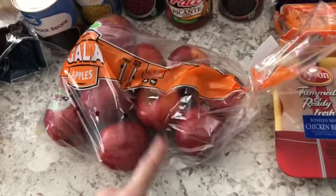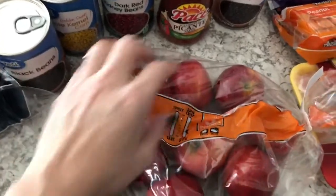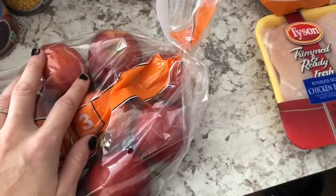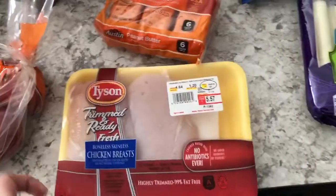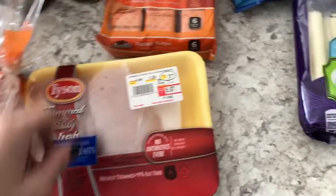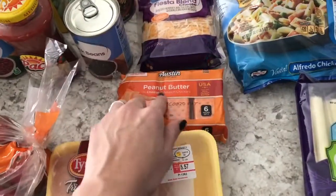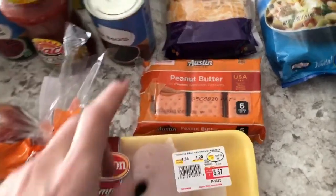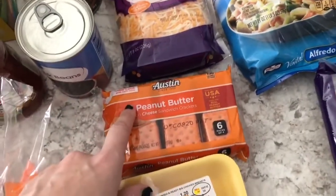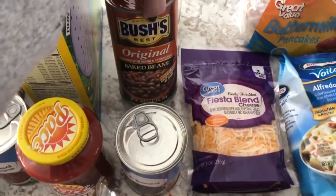I grabbed some apples — these were only $2.77 so I thought it was a good deal. I got some chicken for chicken salsa tacos that I'm going to make this week. And then I grabbed some crackers for my four-year-old's lunches because he likes these in his lunch box.